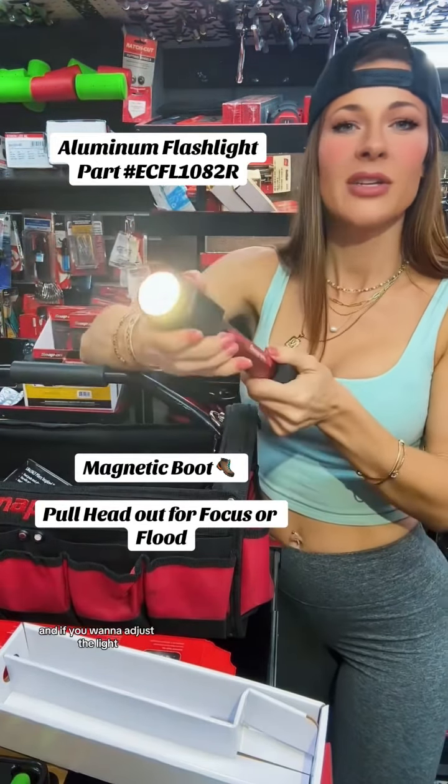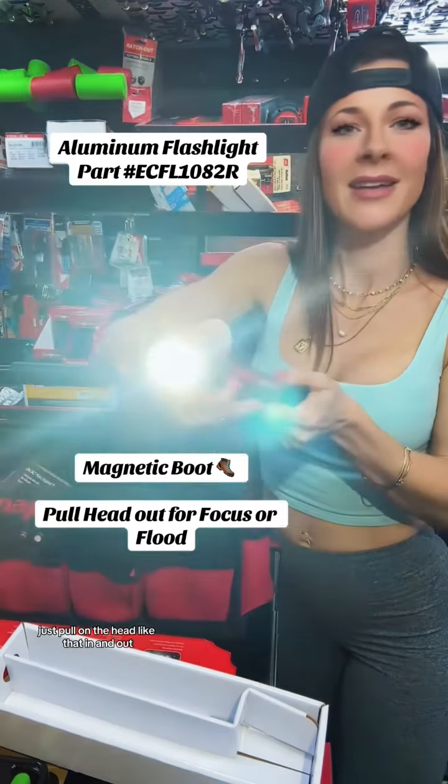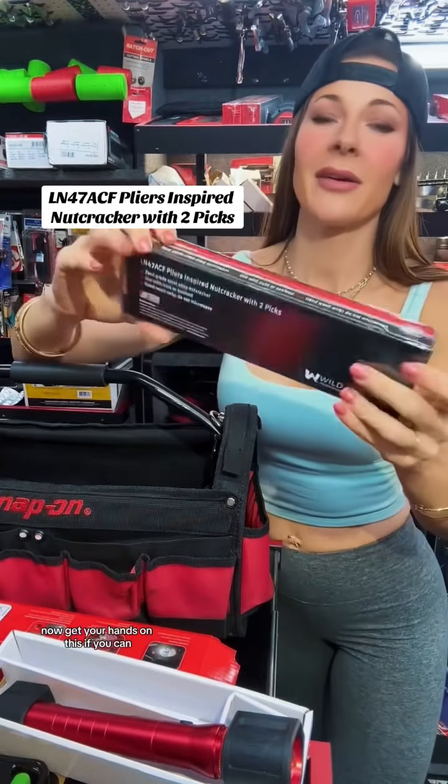You have a magnetic boot on one end, there's your power button, and if you want to adjust the light, just pull on the head — in and out like that. This is a great light; I might keep this one for myself.